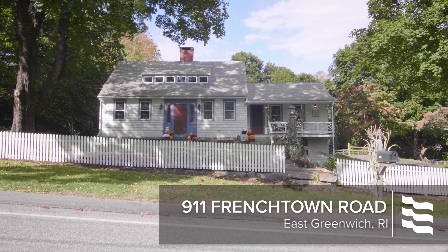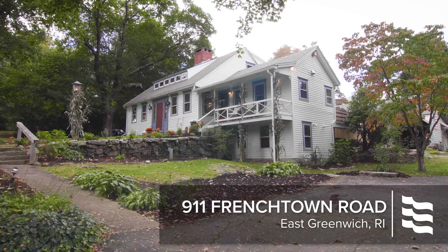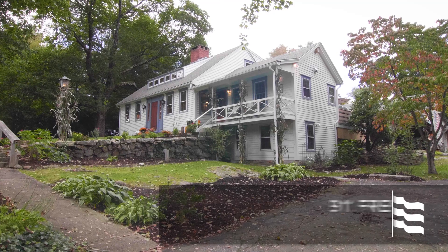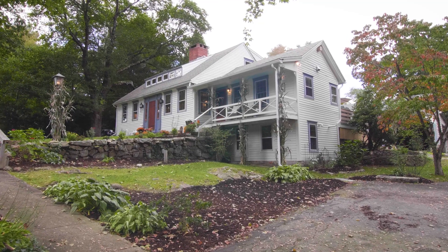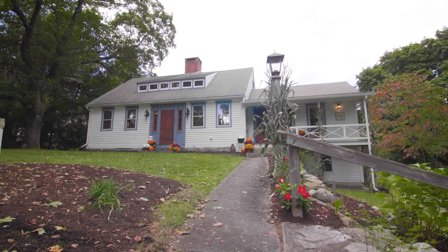Sitting on one acre overlooking a scenic pond and with attractive gardens, this historic yet modern East Greenwich farmhouse offers three bedrooms, two and one-half baths, and period allure to create a warm feeling of home.